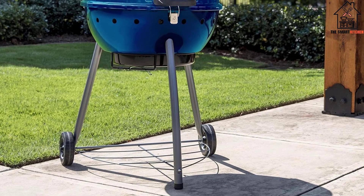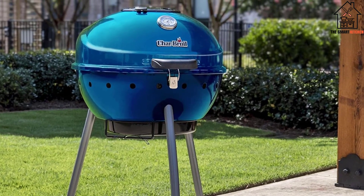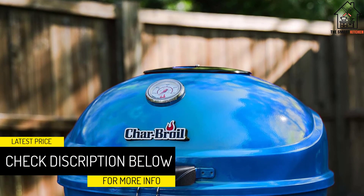Unfortunately, the grill's performance was trumped by a few design features that dropped it down in our rankings. The grates had no hinges or easy access to the coal bed, putting our hands in a dangerously hot situation when we wanted to rearrange or add additional coals.